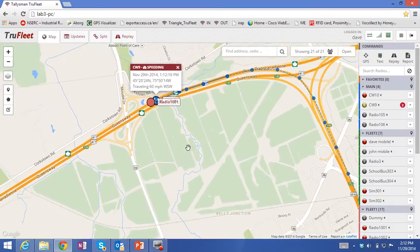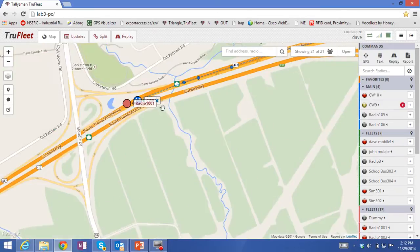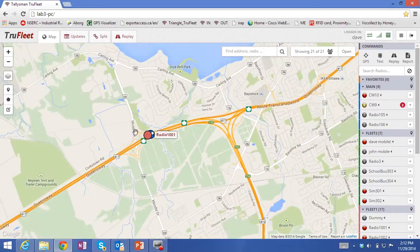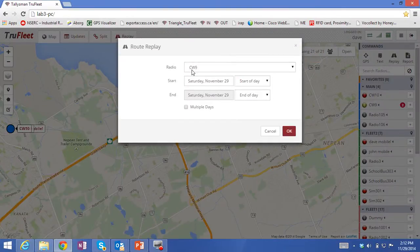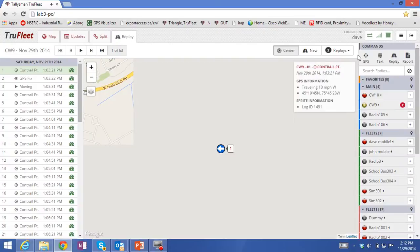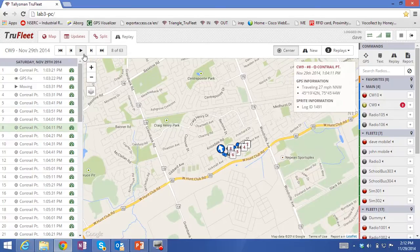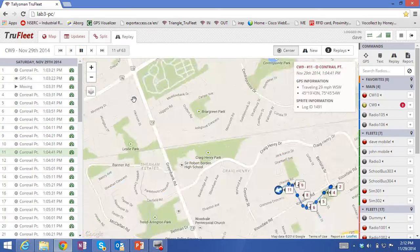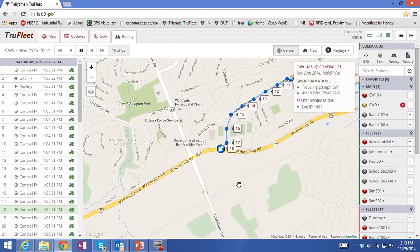This is an actual speeding event. When I'm on the mapping tab, I can actually do a replay of that particular vehicle — vehicle CW9 for Saturday, November the 29th. I'll click OK. A request gets sent to the database and returns all of these points. I can click on any of them and you'll see it locates the vehicle. I can also do a replay, and you'll see again how well it tracks the roads with a 10-second reporting rate.